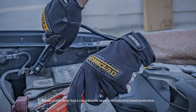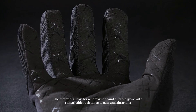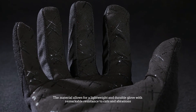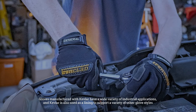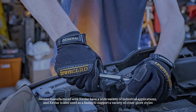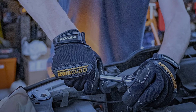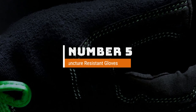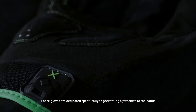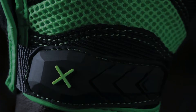Number four: Kevlar gloves. Kevlar gloves have had a considerable impact on industrial hand protection. The material allows for a lightweight and durable glove with remarkable resistance to cuts and abrasions. Gloves manufactured with Kevlar have a wide variety of industrial applications, and Kevlar is also used as a lining to support a variety of other glove styles.